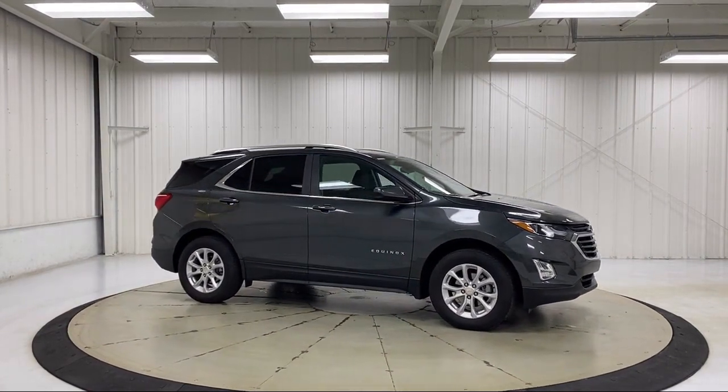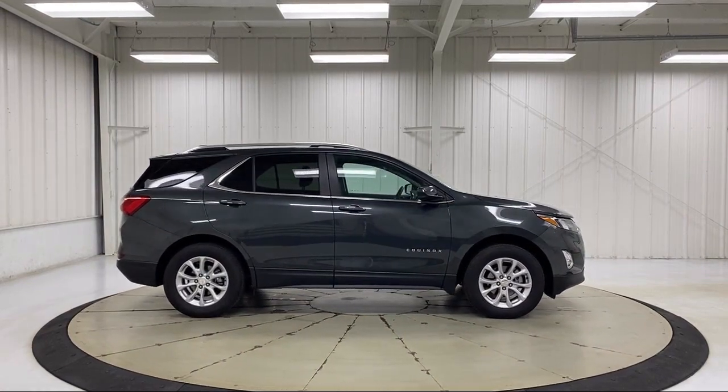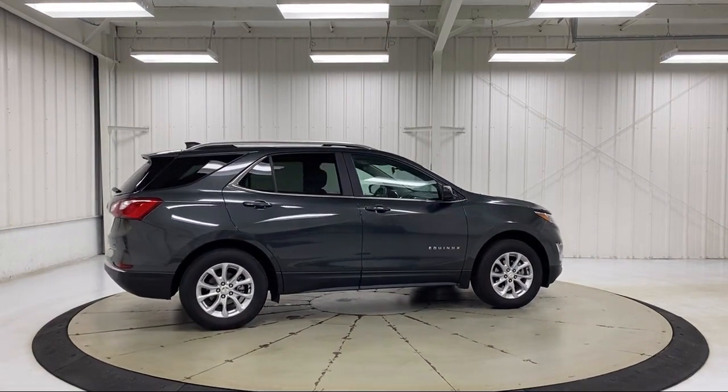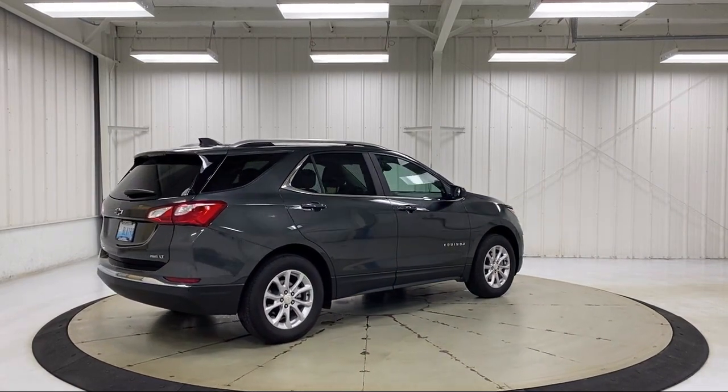It also features a Front Passenger 4-Way Manual Seat Adjuster, Chevrolet Infotainment 3 Premium Audio System, Heated Door Mirrors, Two-Way Power Driver Lumbar Control, Sirius XM Satellite Radio, and has less than 20,000 miles on the odometer.